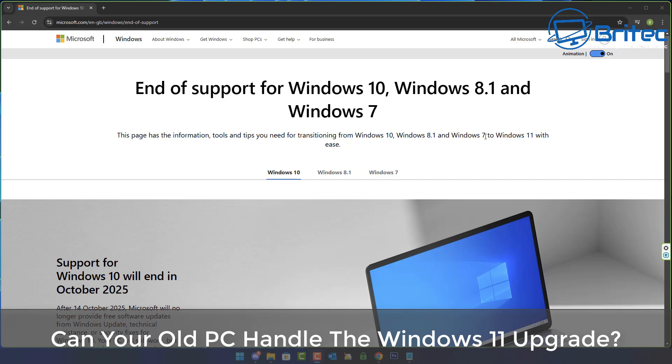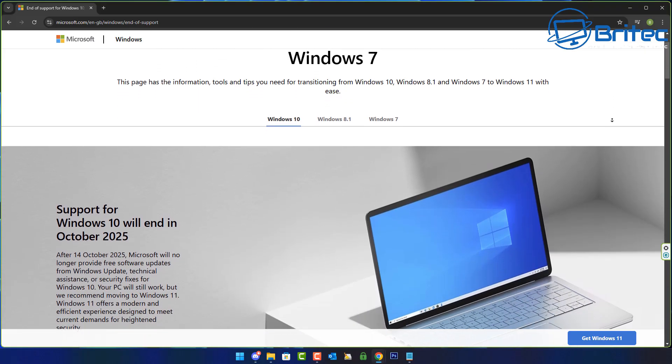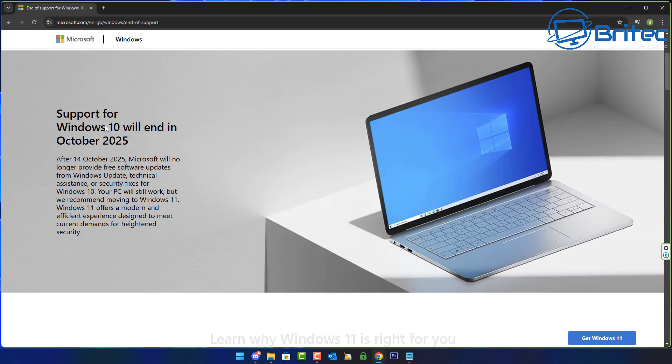Can your old PC handle the Windows 11 upgrade? I've had quite a few people email me and message me about this — they have older systems and they're not sure whether their system will be able to run Windows 11. I'm going to help you find out whether your system is eligible. Windows 10 support will end in October 2025, and we'll go through some options like extended support, which is a payable fee of $30.